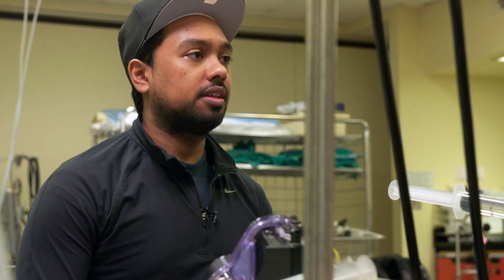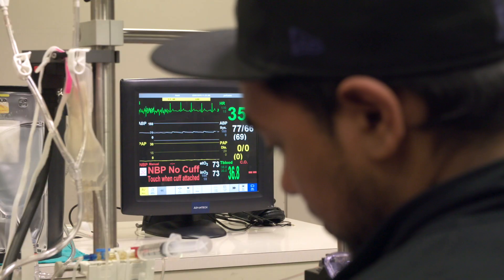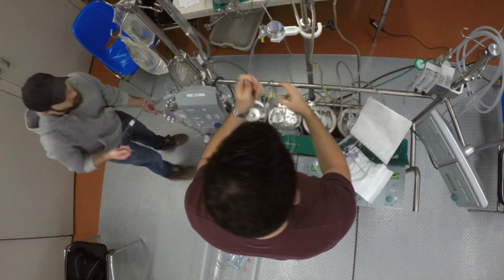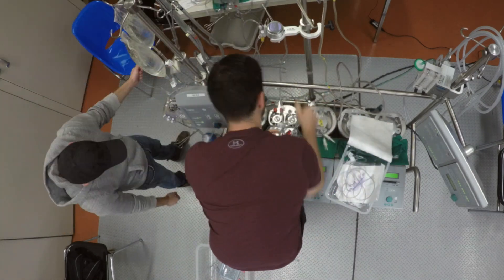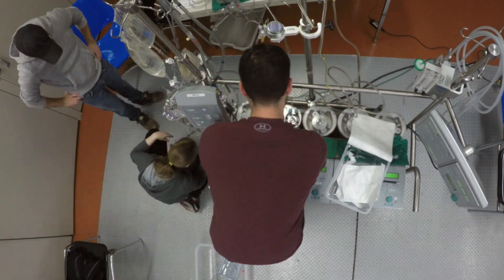Cardiovascular perfusionists are experts in life support equipment and technology. In the operating room and critical care areas, they use sophisticated machines like ventricular assist devices and intra-aortic balloon pumps to maintain cardiac output. Cardiovascular perfusionists are often in the operating room for up to 10 or 12 hours at a time and may work on call.